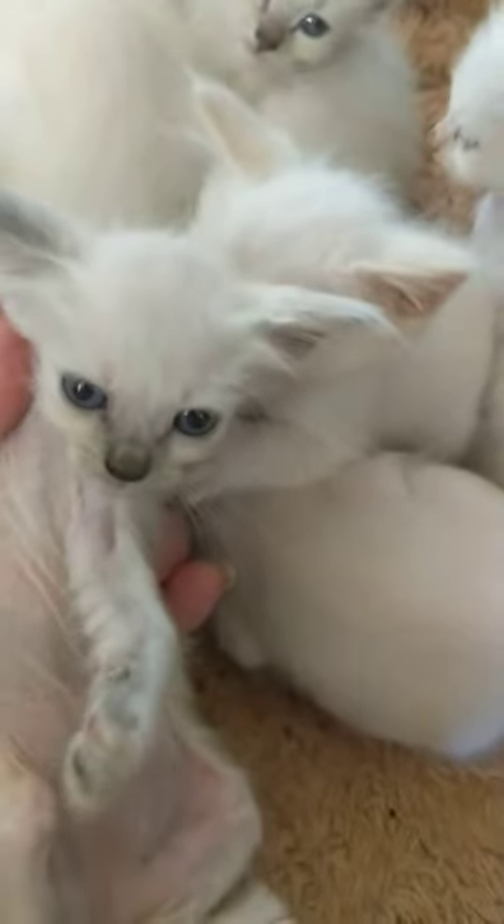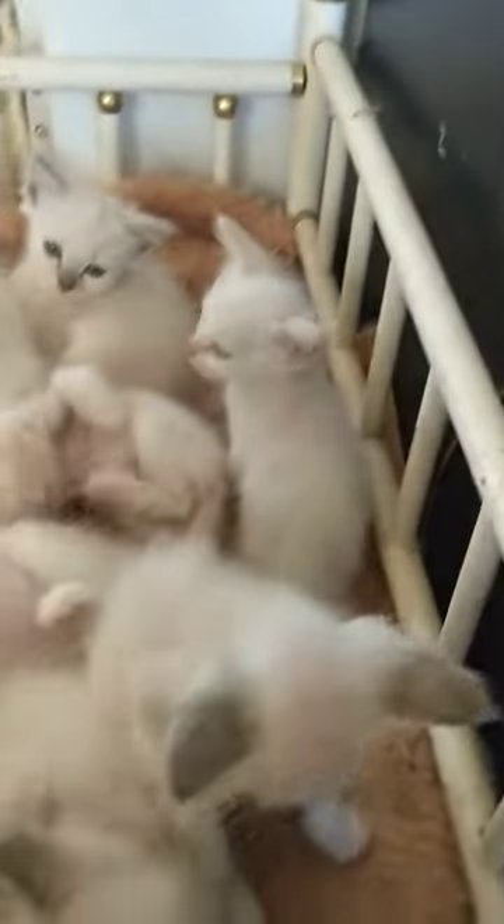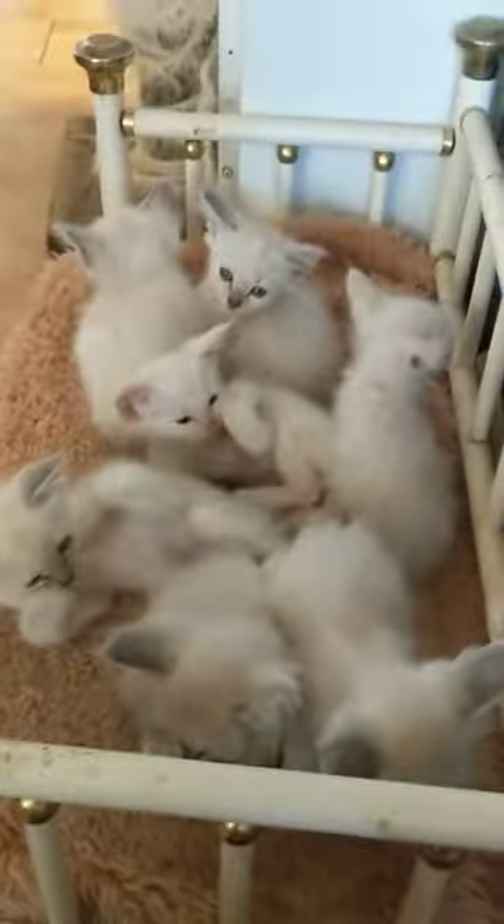This one here is a torty point girl, and this one here is a lynx point girl. So we have six females, two males — the males are the peach points.